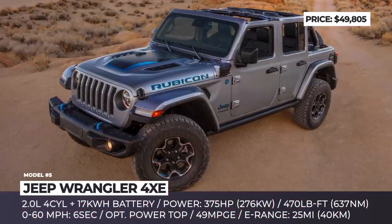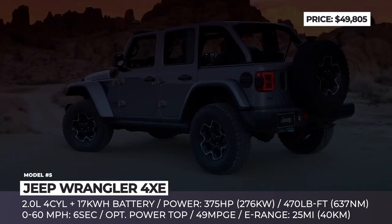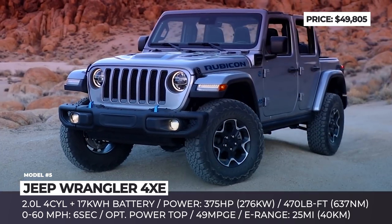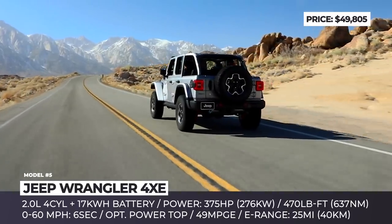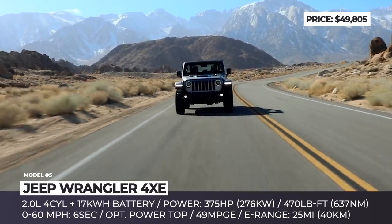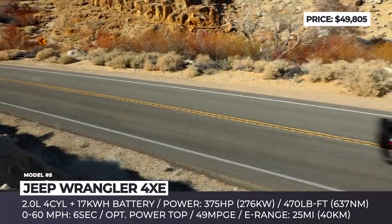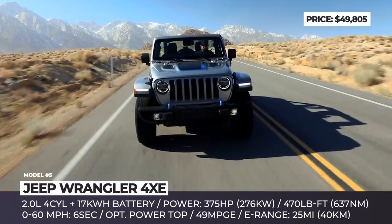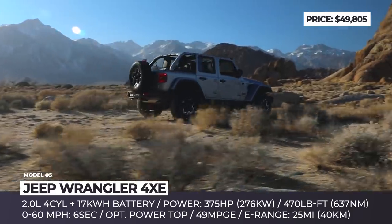The Jeep Wrangler is one of the few SUVs immediately associated with the soft top and has been continuously offered in this modification for 70 years. The most technological Wrangler of today is the plug-in hybrid 4XE, which puts to work a 375-hp powertrain consisting of a 2-liter gasoline engine, a 17-kWh battery with 25 miles of potential, and two electric motors. The SUV gets regenerative braking and offers three driving modes: hybrid, electric, and e-save, which prioritizes the internal combustion engine.